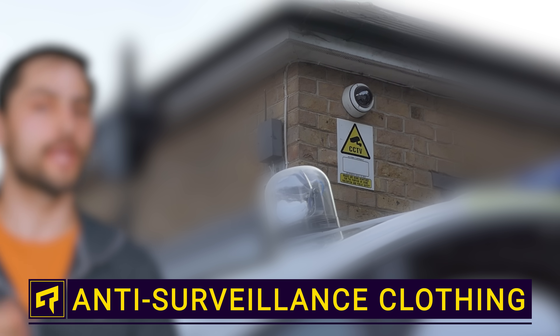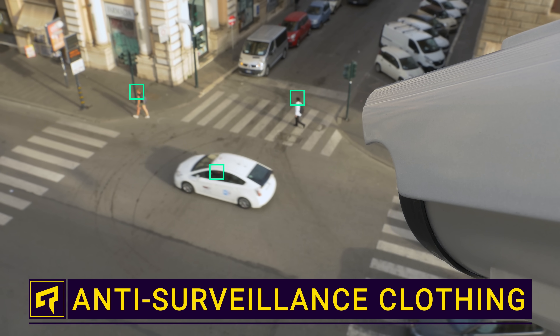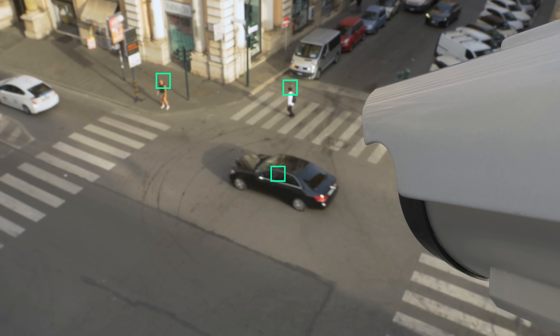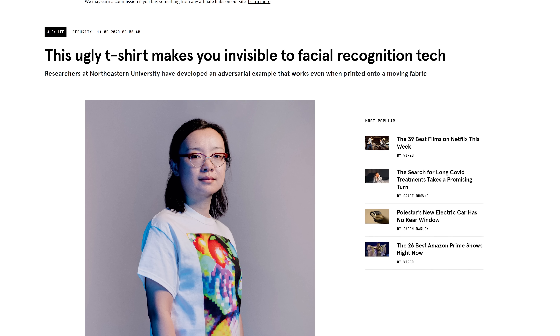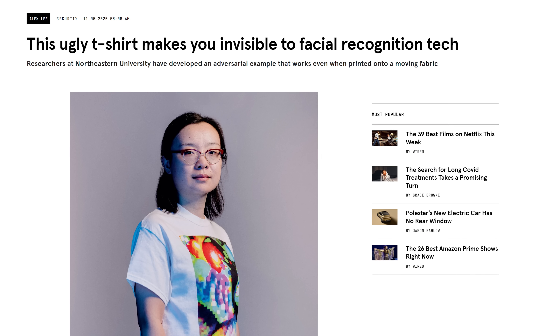What if I told you, you could defeat incredibly high tech surveillance with a decidedly low tech tool? And no, I'm not talking about spray painting a security camera. I'm talking about simple clothing that can throw off advanced AI algorithms and facial recognition.